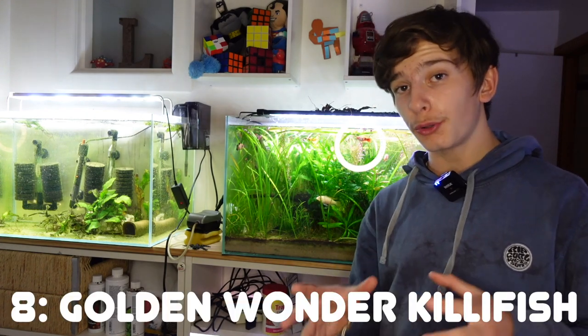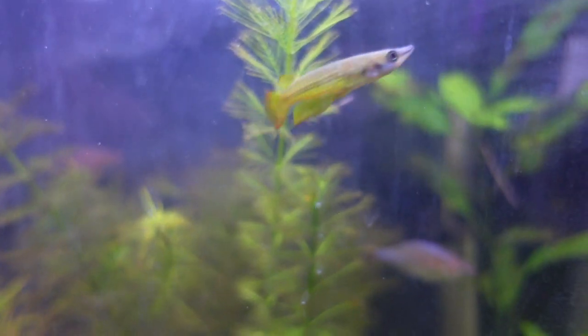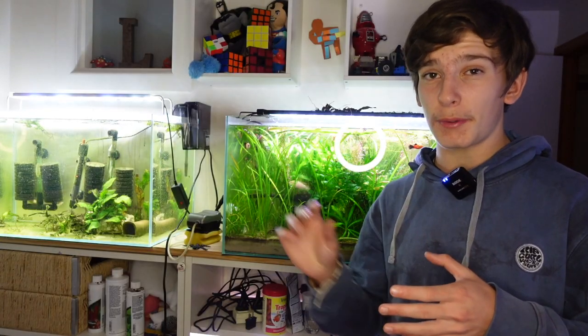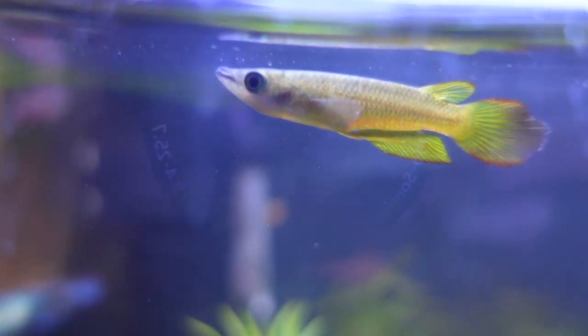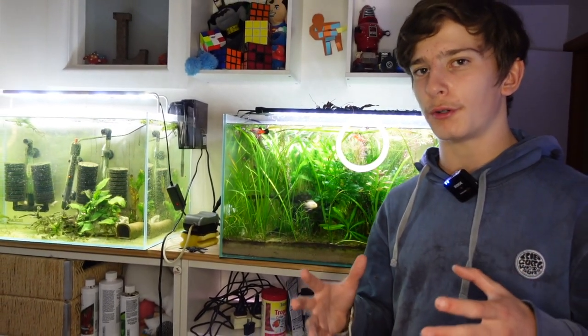At number eight, we have the Golden Wonder Killifish — another interesting little fish you don't usually find on these lists. They are a killifish with that typical killifish trait: that body, those big eyes, and that round mouth. They're almost always at the top of the tank. The males will have a nice golden coloration, whereas the females will be a bit more of a beige, more drained-out yellow. Golden Wonders are another great beginner fish and do really well with Neon Tetras.